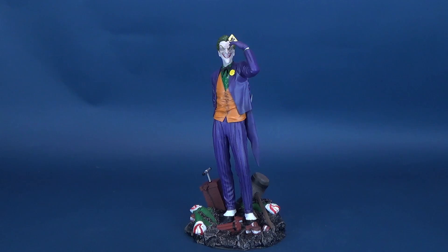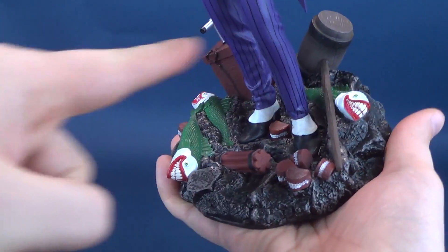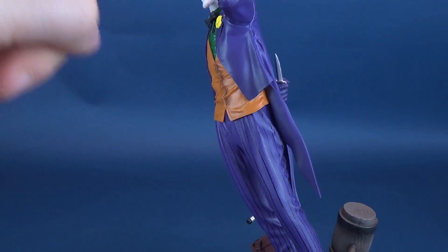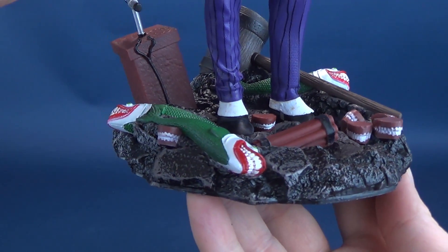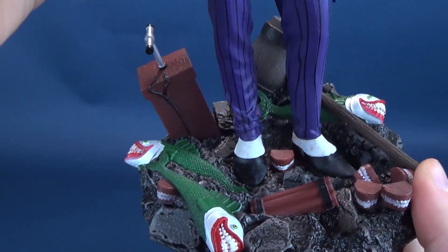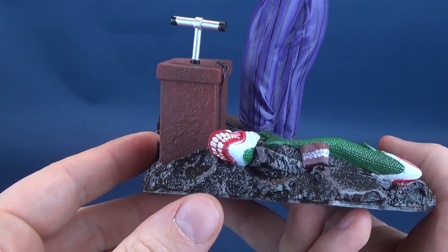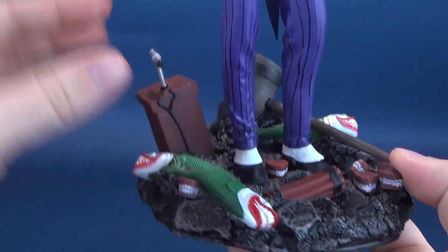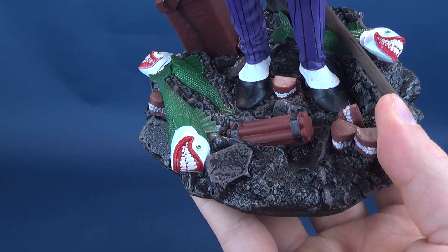What a decent-looking Joker rendition this is. We'll pick up the statue and have a look at the display base first, because there's a lot going on down here. The base has some of Joker's favorite things. There's a stick of dynamite, and there's a little trigger — something that even Wile E. Coyote would be very jealous of — the little activation lever that would set ablaze this stick of dynamite.